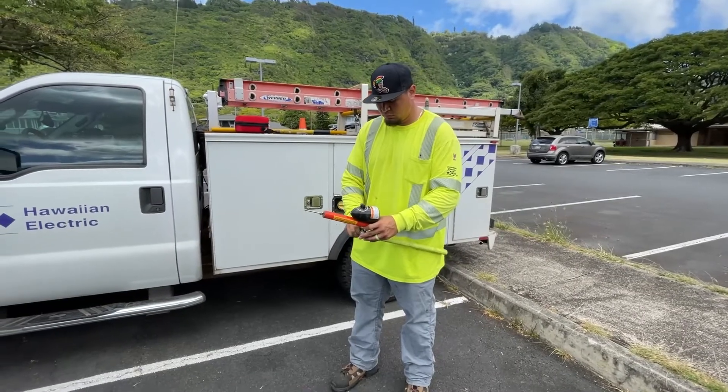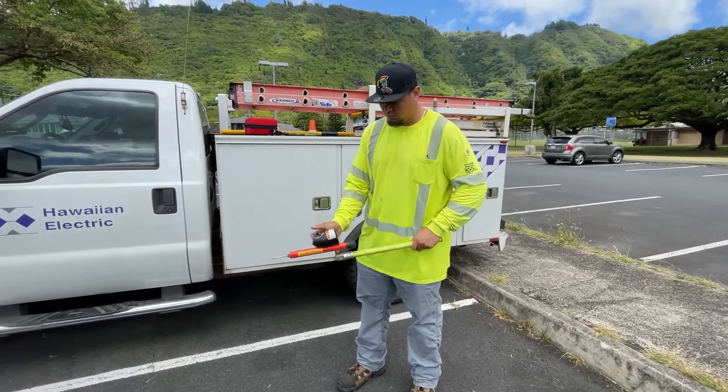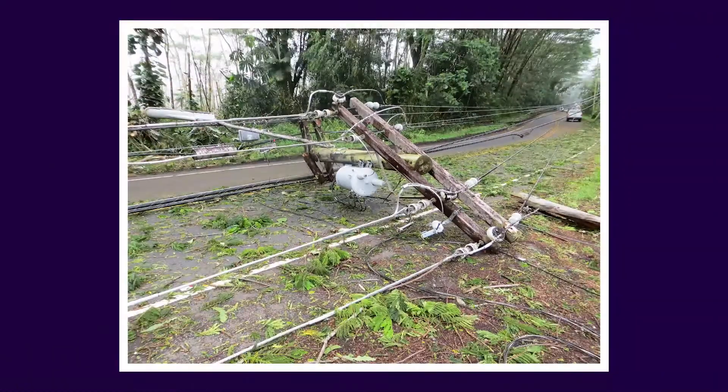It's a multi-range high voltage meter. We can use this to test cables whether they're on the ground or in transformers to make sure the area around us is safe.